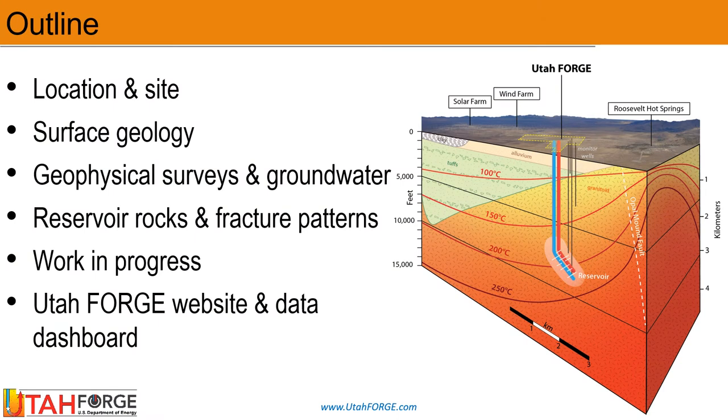The outline of this presentation covers the location and site, surface geology, geophysical surveys, groundwater, reservoir rocks and fracture patterns, and work in progress. At the end, a few slides will be shared that provide guides on accessing information, apps, and data sets through the Utah Forge website.